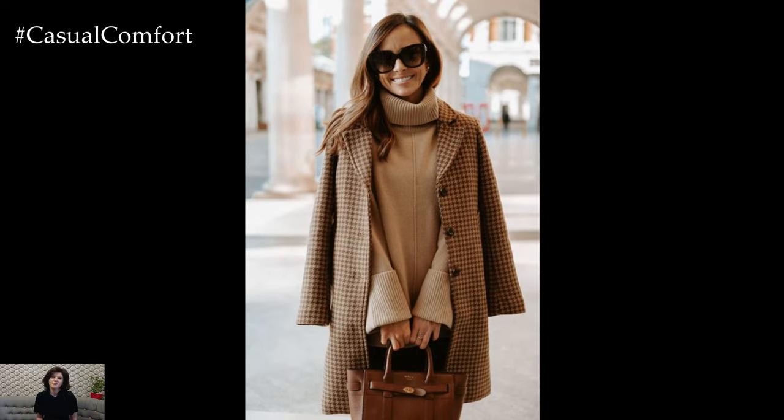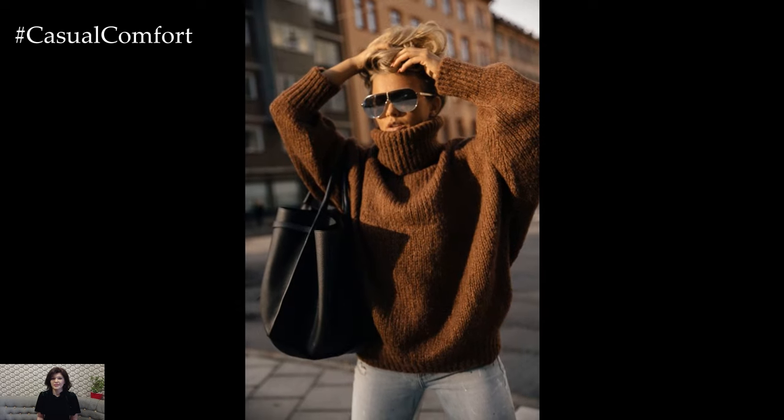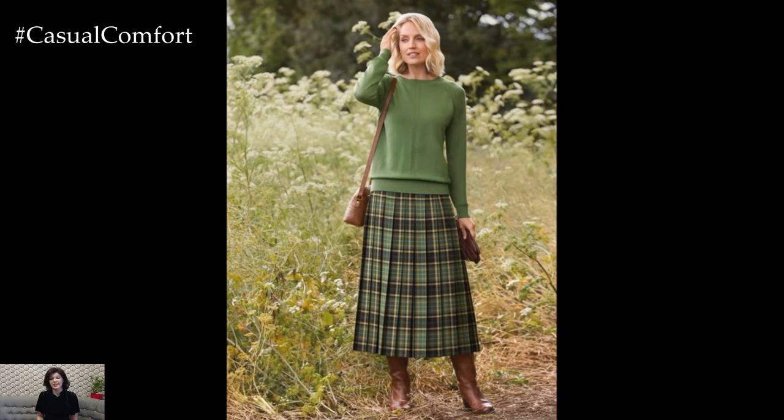Are you loving these fall outfit ideas? Make sure to subscribe to our channel for more fashion tips and inspiration tailored to every season and occasion. If you're ready to step up your fall wardrobe, give this video a thumbs up and let us know in the comments which outfit you're excited to try. Your feedback and style stories inspire us, so don't hesitate to share.